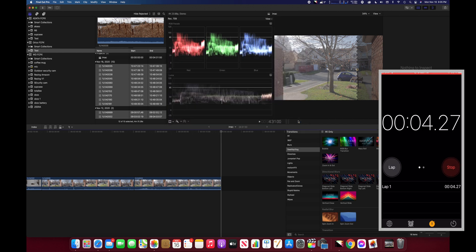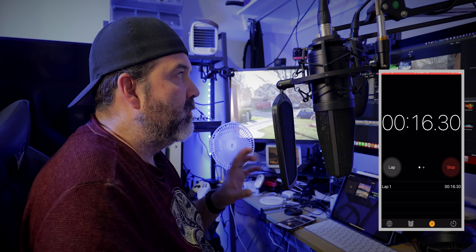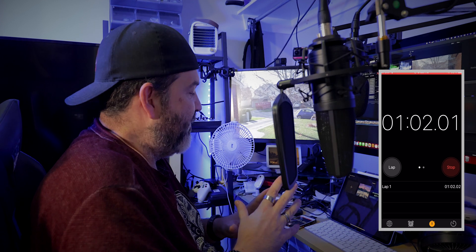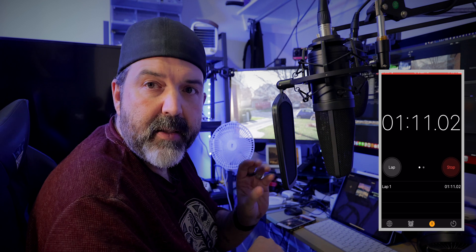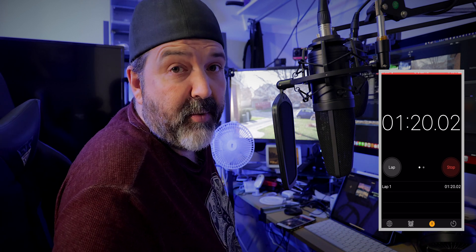Same deal. I don't expect the fans to kick in as fast here, nor the throttling to take effect — maybe not at all, or if it does, not nearly as aggressively. We're going to see how long this one takes to see if it can beat five and a half minutes.